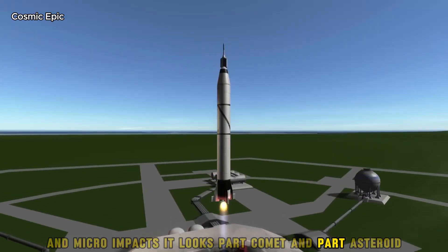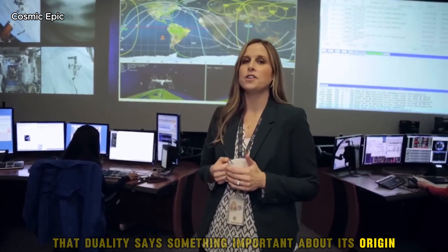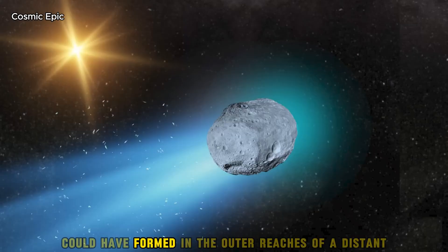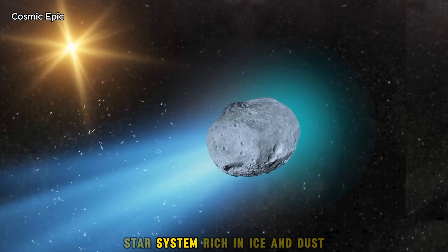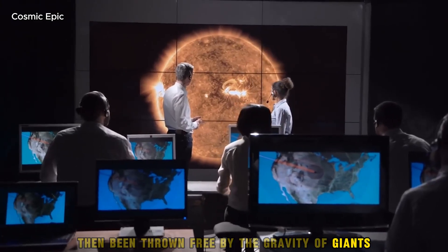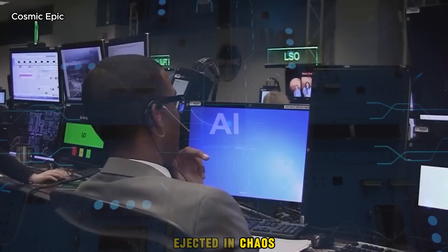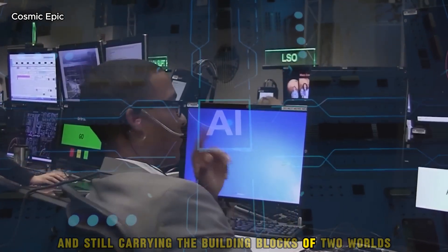It looks part comet and part asteroid. That duality says something important about its origin. A body like this could have formed in the outer reaches of a distant star system, rich in ice and dust, then been thrown free by the gravity of giants. It is an object born in cold, ejected in chaos, and still carrying the building blocks of two worlds.